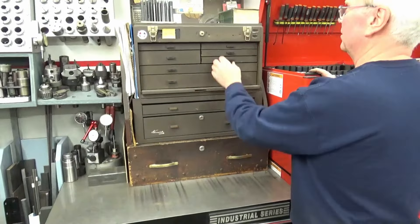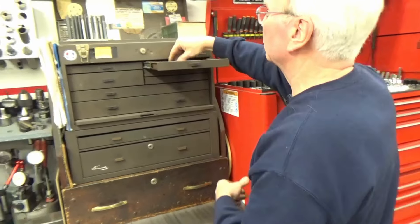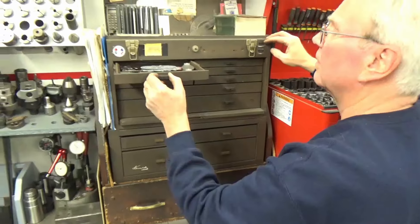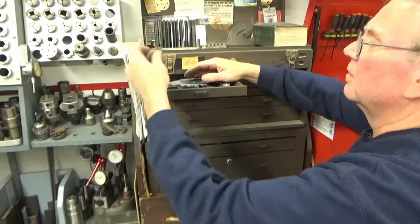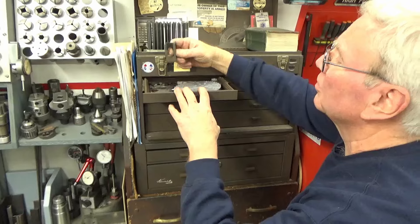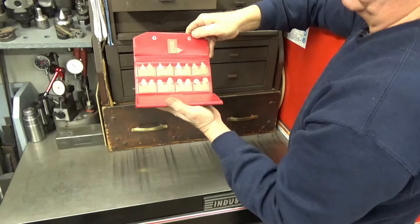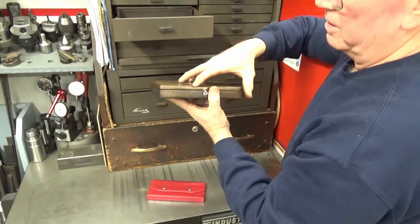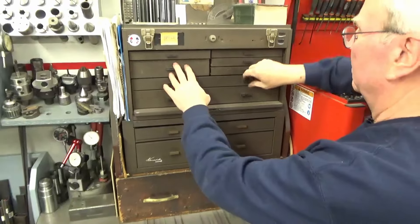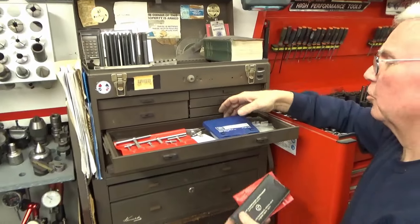Russ shows a Kennedy toolbox his mother and father bought him when he graduated high school — he's used it every day since. He could have upgraded to a Gerstner but kept it for the nostalgia. Inside are squares, feeler gauges, gear pitch gauges, ACME thread gauges, pitch gauges, Jacobs chuck keys, radius gauges, a flat blade depth mic, telescope gauges, hole gauges, adjustable parallels, and a surface finish comparator.